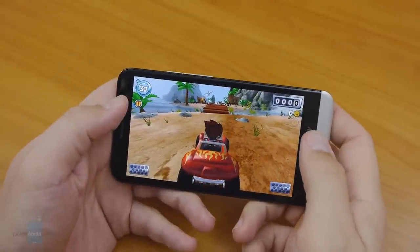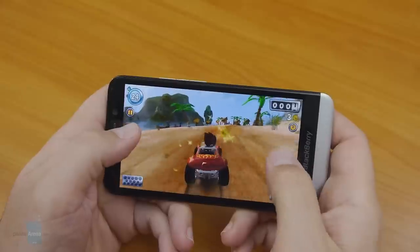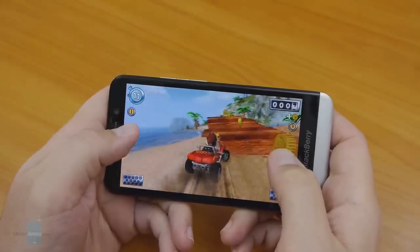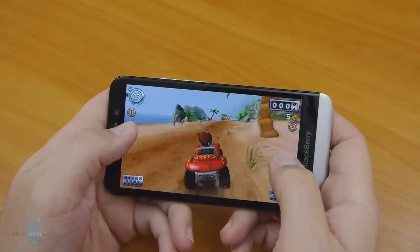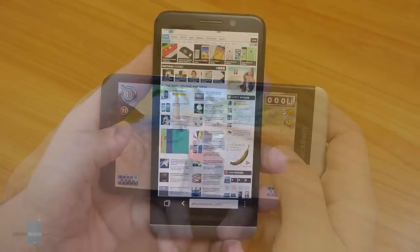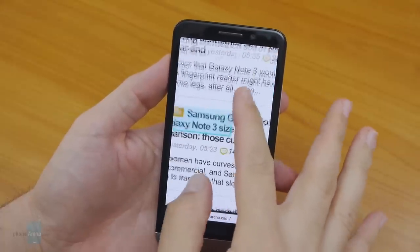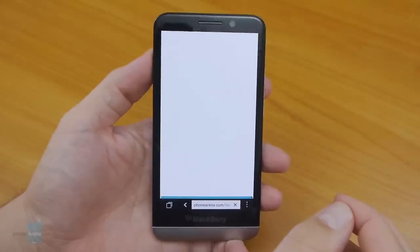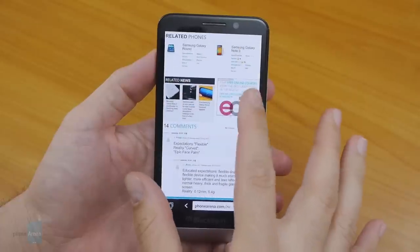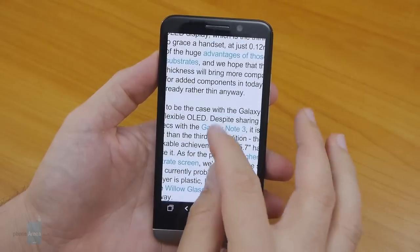The BlackBerry Z30 sports a decent 1.5 GHz dual-core Snapdragon S4 Pro and 2 gigabytes of RAM to ensure smooth operation of the system. Built-in storage is 16 gigabytes, and if you ever need more you can insert a micro SD card up to 64 gigs. From basic tasks to more complex things like gaming, we rarely found the Z30 exhibiting any signs of sluggishness. The phone's web browser delivers a very good experience since it's able to handle even the most multimedia-intensive sites with little effort, offering instant page rendering on the fly with consistent fluid performance in navigation controls.